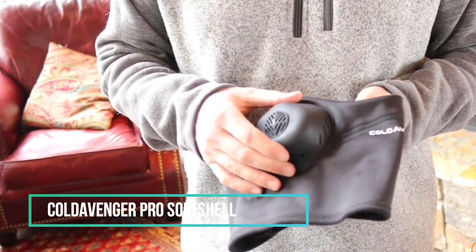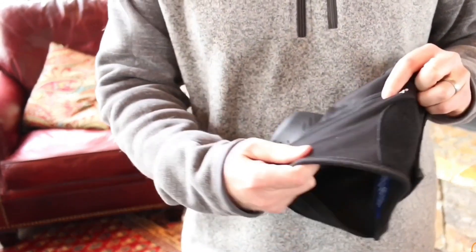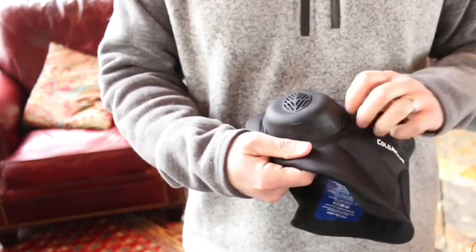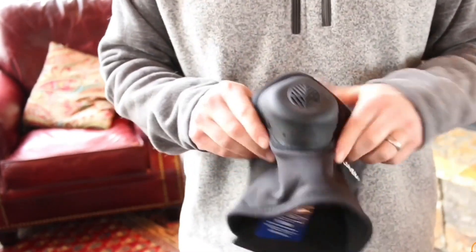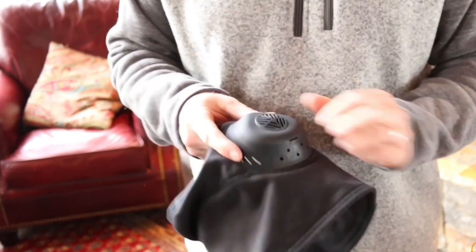Stand up against the cold with the Cold Avenger Pro Softshell. Crafted from insulated, water-repellent, and breathable softshell fabric, its Polartec Wind Pro Fleece provides a soft and stretchy feel, featuring a fleece interior against the skin and a tightly knit exterior to resist winter wind, rain, and snow.